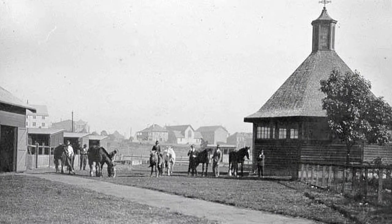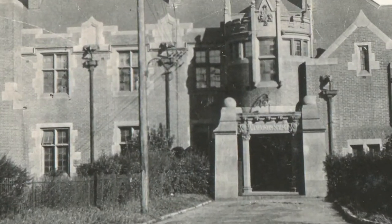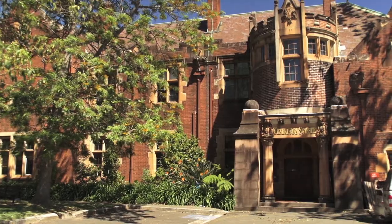The faculty is the longest established, continuously operating VET faculty in Australia. We have a real breadth of programs, not only in the veterinary clinical sciences, but also in areas of animal production.